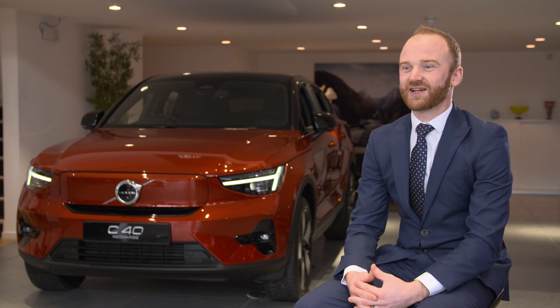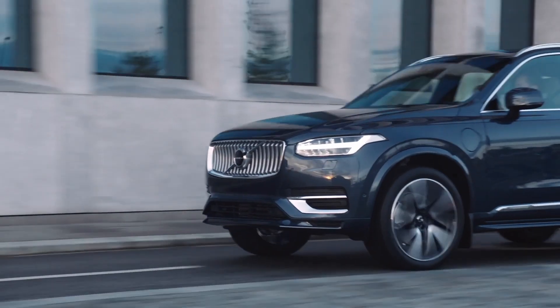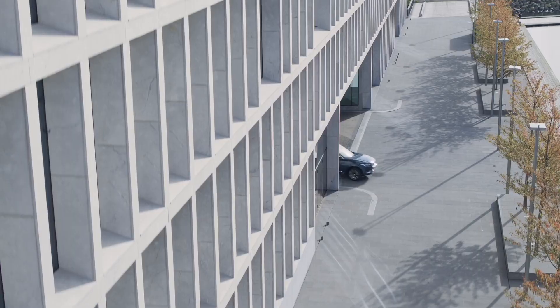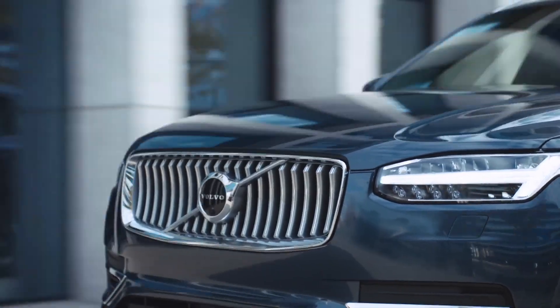From spending time with our customers, we've gained an insight into the queries and concerns some might have about the move to a hybrid or even a fully electric Volvo. As always, it's a pleasure to answer these questions on how battery driven vehicles are changing the way we look at motoring. So here are some common questions we get asked.